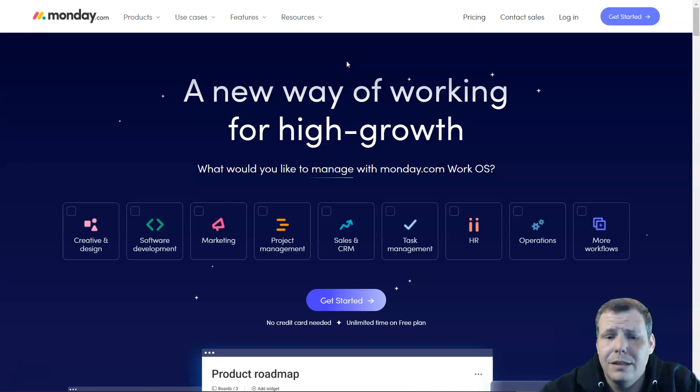We've covered the top five project management tools. Be sure to check out the description below, try these out, take advantage of the free plans, and grab some discounts while you're at it.